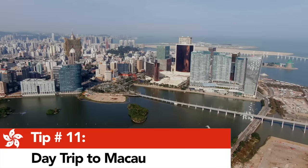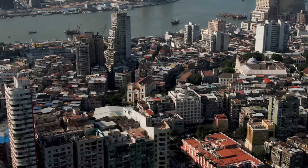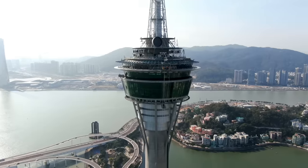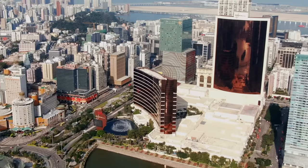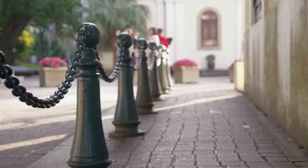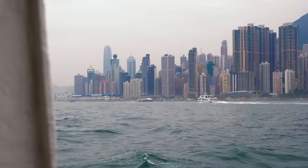Tip number eleven: continuing our theme of debauchery — if you have more than a few days in Hong Kong, use one of them to take a day trip to Macau to experience what many refer to as the Las Vegas of Asia. But contrary to its reputation, this is actually a captivating historic city, just an hour away from Hong Kong by ferry. Note: you need your passport to visit Macau, so don't forget it.